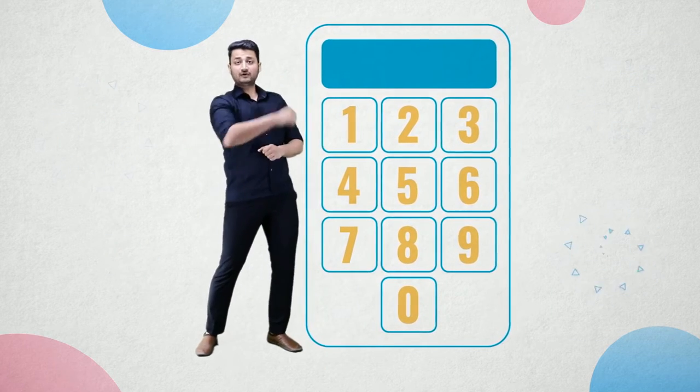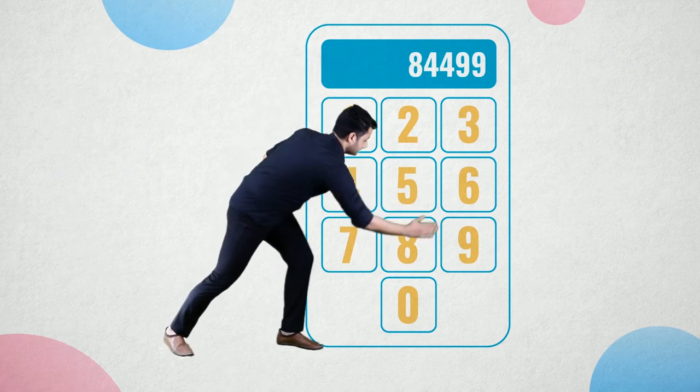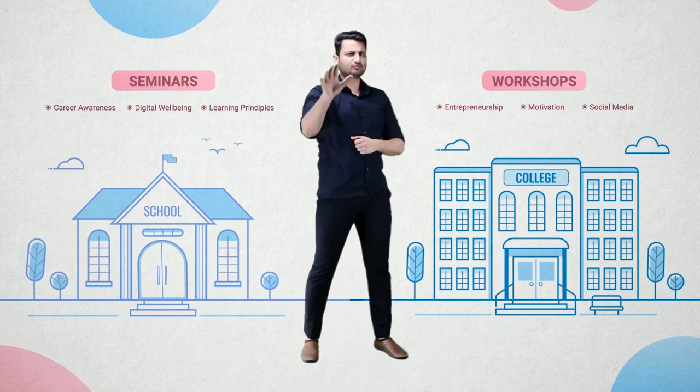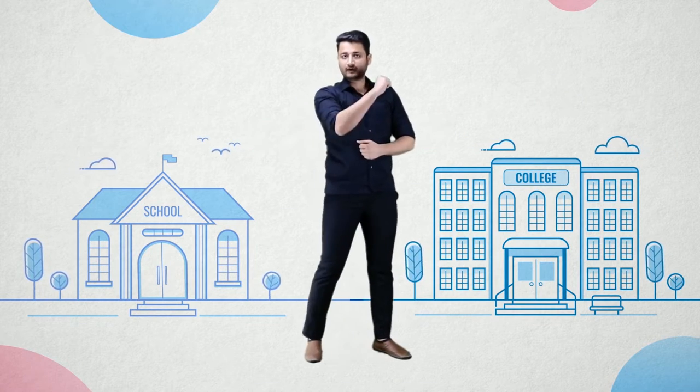So happy that you clicked on this video. But before that, 844-99-05766 is our WhatsApp number — you can send all your career queries. And to all the schools and colleges who want to conduct our seminars and workshops, they can mail us at Sarthak@TheRedPlanetStudy.in. And for now, enjoy the video.